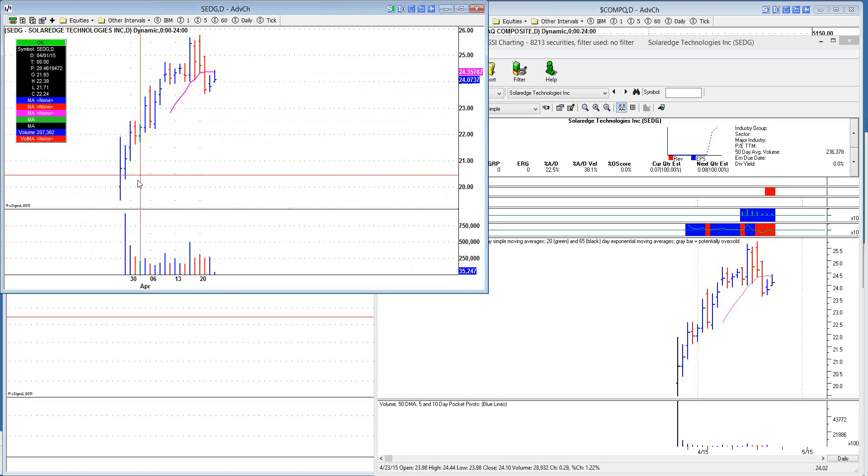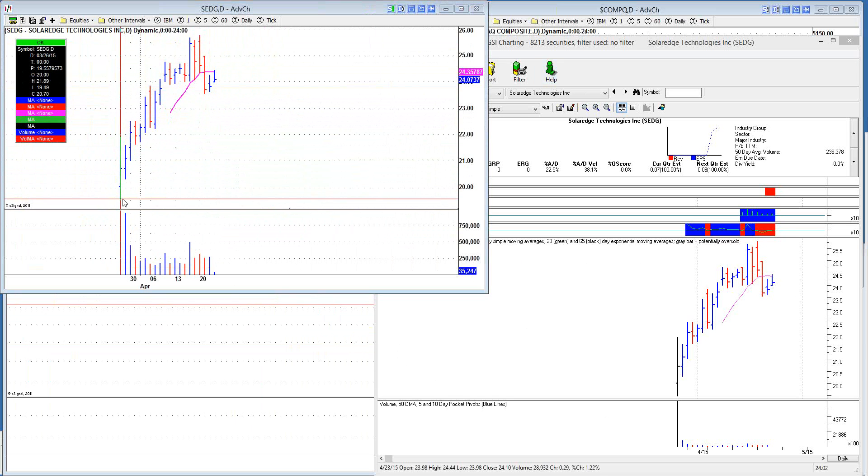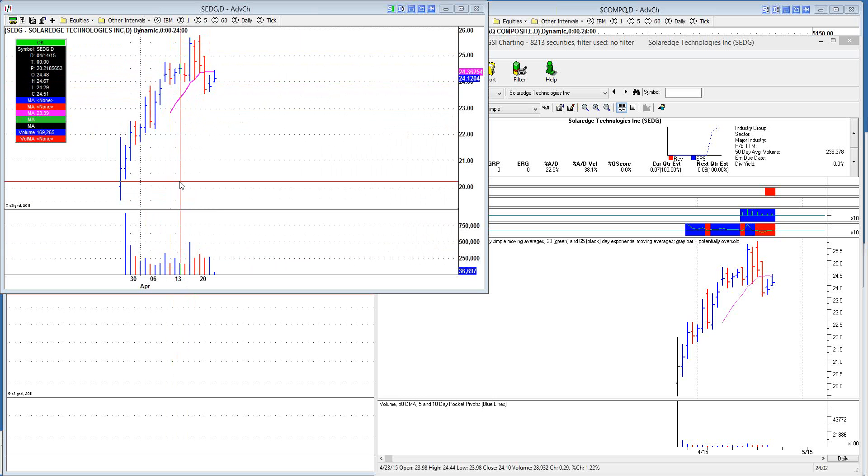SolarEdge came public at $18 and has just run up pretty orderly — came out near the offering price and has steadily moved higher. Institutional sponsorship is pretty strong. You have a little four- to five-day flag, bouncing off the 10-day on a pocket pivot. But you don't buy strength in this market — I really don't buy pocket pivots at all. Pocket pivots, if anything, give me a sign that something is strong, but I'll wait for it to pull back, either on a voodoo pullback, volume dry-up, or pullback into a moving average. This pocket pivot failed and undercut the lows of the flag, so I'm guessing this is where you'll form the lows of a new base going into earnings.